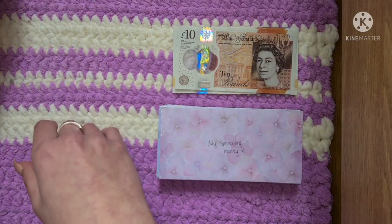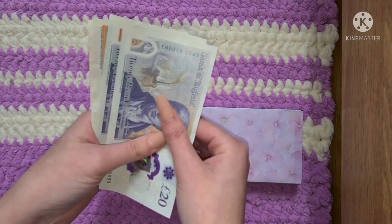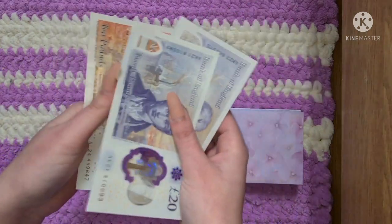So for those few days I had £60 to stuff — so 20, 40, 50, 60.